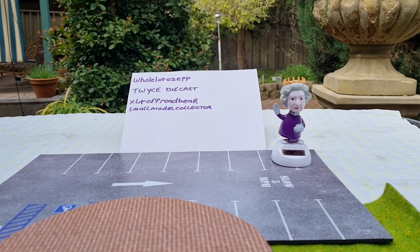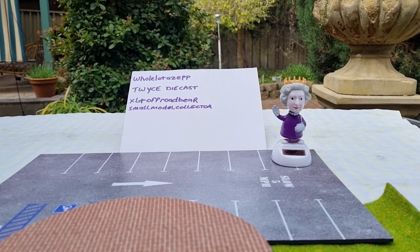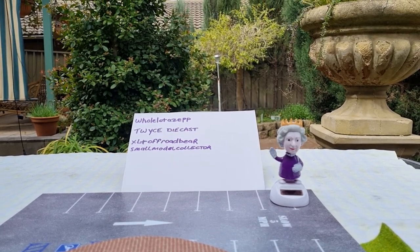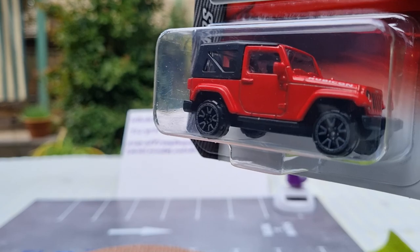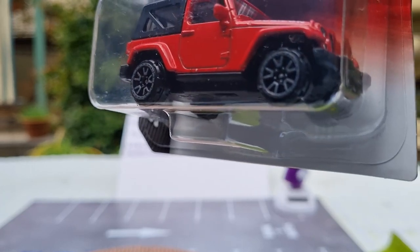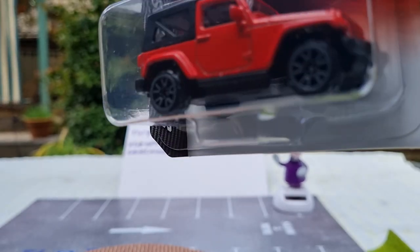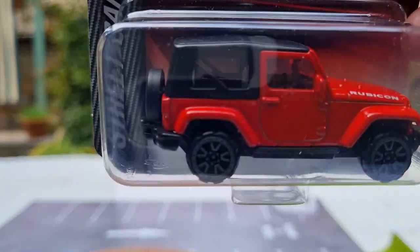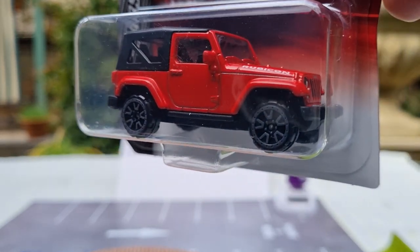Continuing on from yesterday's Majorette haul, I do have a few more to show. I got a couple of Jeep Rubicons from their Street Car series. I won't open them up because they'll be going to a dear friend who's a collector of Jeeps. This one has the canopy on the roof, five-spoke rims, plastic headlamps, a tow hook at the back, and it's in a vibrant red colour.